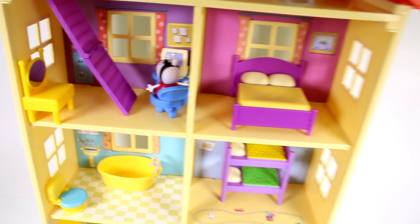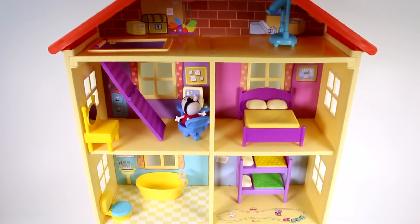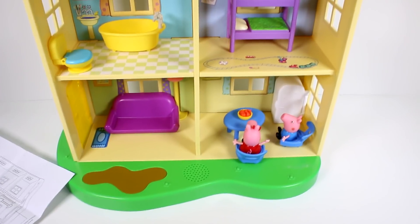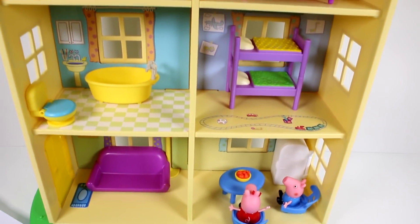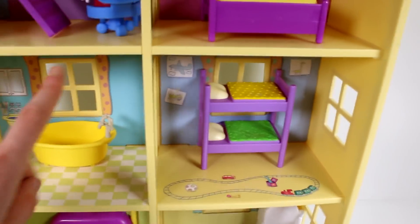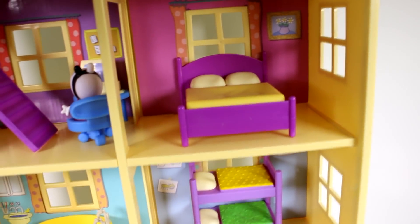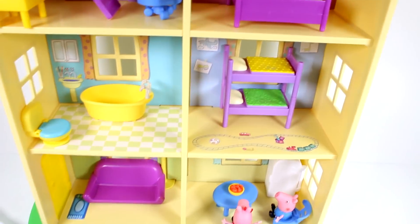That is the look at this Peppa Pig Family Home! There's so much room, so much you can do, so much fun. I love all the detail. By the way, the flooring is stickers and the backgrounds are cardboard — the attic background is definitely cardboard.